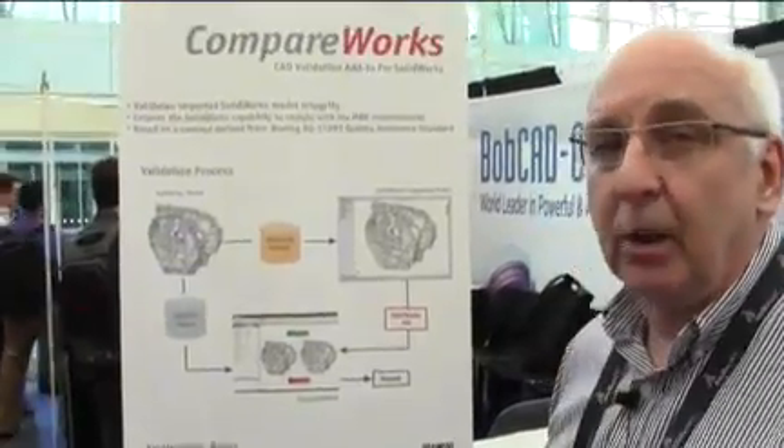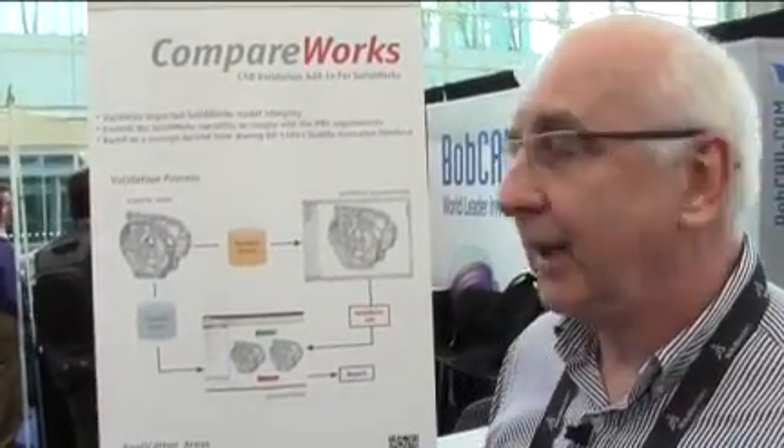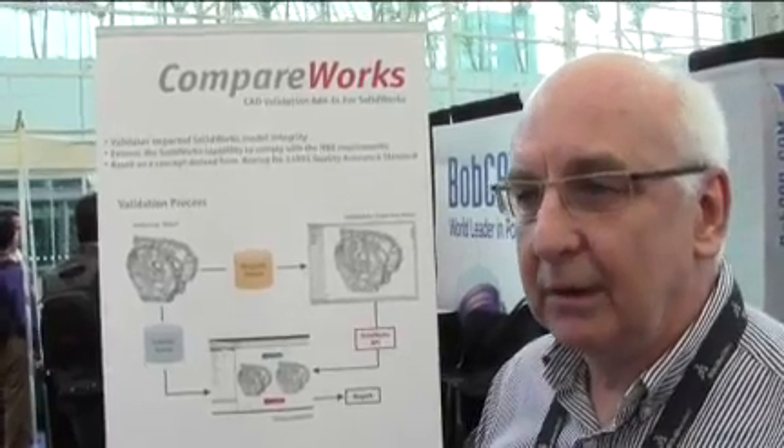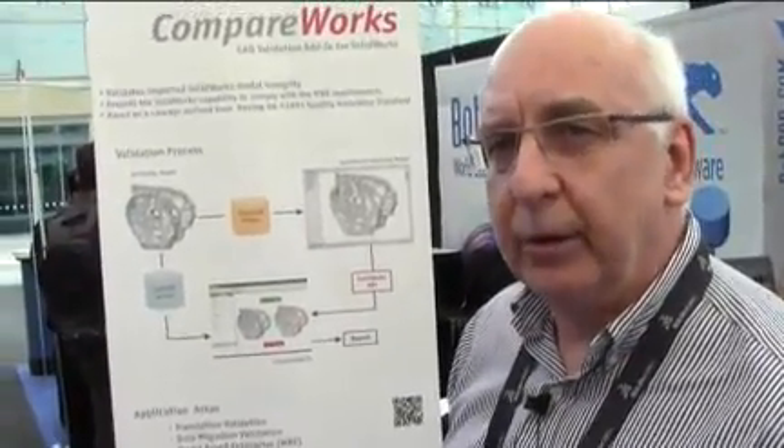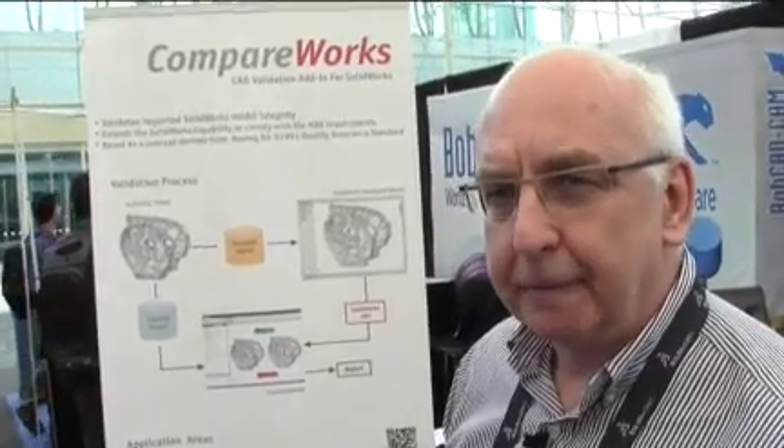The second thing is that this small plug-in called CompareWorks extends SOLIDWORKS capability to comply with model-based enterprise. In a model-based enterprise, we use the 3D model as an authority for all engineering data. In this concept, the 3D model starts to go from one system to another system, and each of those transformations requires a validation process. So integrating CompareWorks into SOLIDWORKS makes SOLIDWORKS fully compatible with the requirements of model-based enterprise.